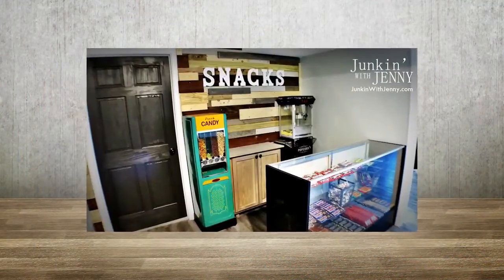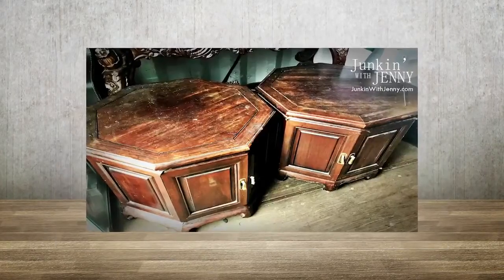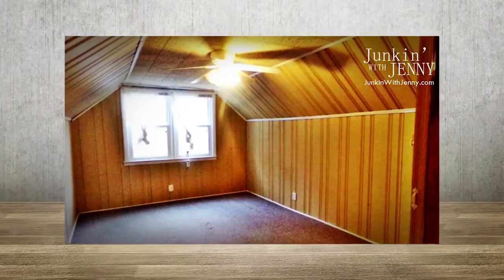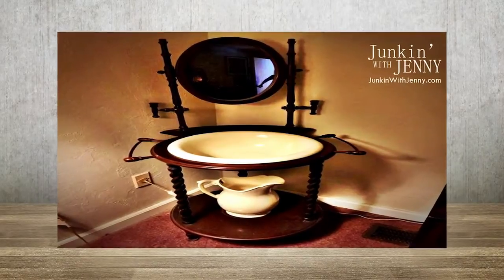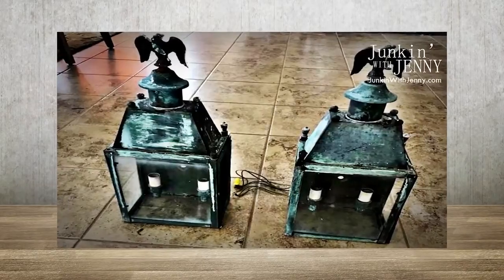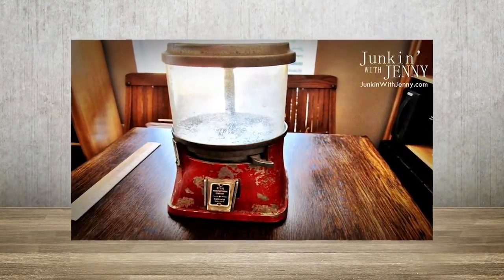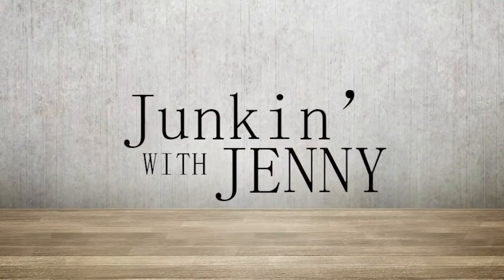On today's episode of Junkin' with Jenny, we test our self-control and put in a home concession area. How to take grandma's beat-up coffee tables and give them some new life. Ideas for making a paneled loft area quite a home getaway. We'll give you some ideas on what a wash basin can become today. Can these outdoor lights shine again? Also, turning a cluttered kitchen into a functional and attractive workspace. Plus, no more candy for the antique machine — but what can we do with it today? All those and more today on Junkin' with Jenny.